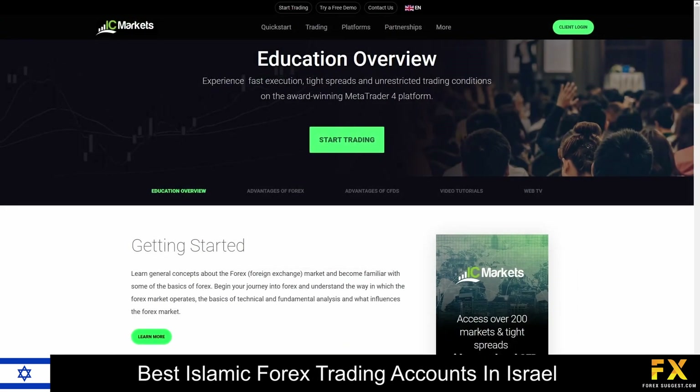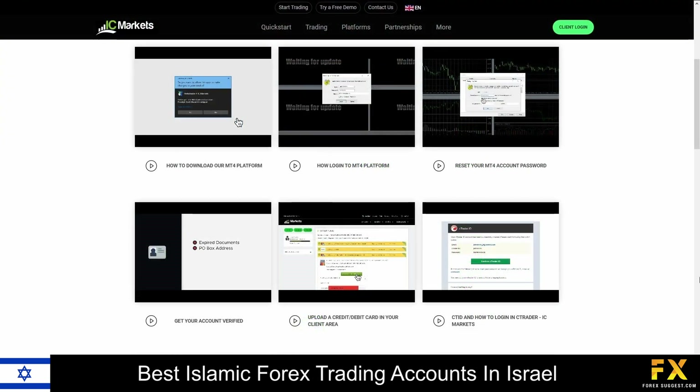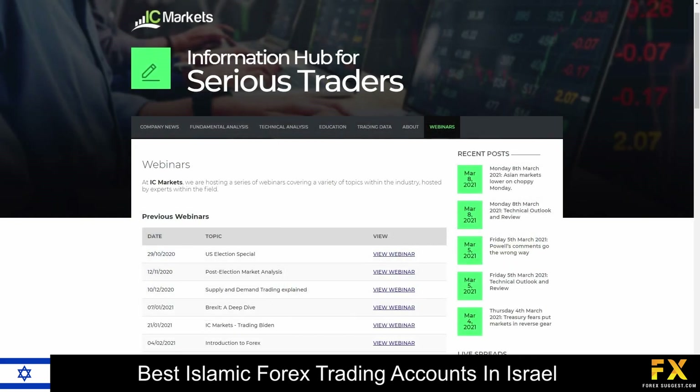IC Markets also provides their very own educational panels, which delve into beginner's guides to getting started with trading, a range of articles and written educational content covering trading lessons, analysis and news, as well as a variety of educational videos and webinars that you can sign up to if you are looking to expand your trading knowledge with IC Markets.